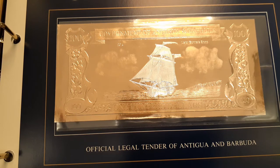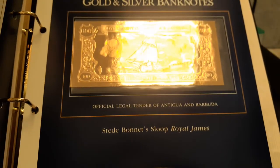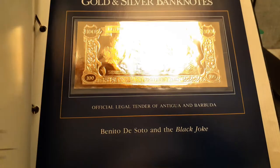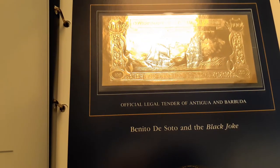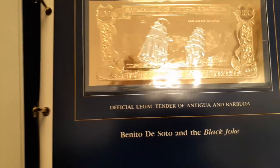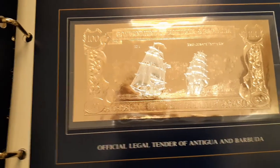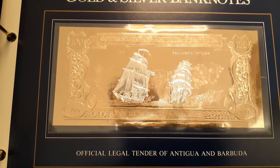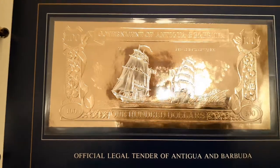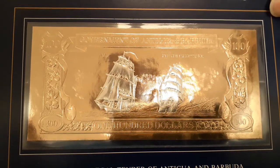These are official legal tender of Antigua and Barbuda. This one is Benito de Soto and the Black Joke. They should make coins or silver bars that look just like this — I would jump on them in a minute. That's how awesome they look. Simply marvelous.